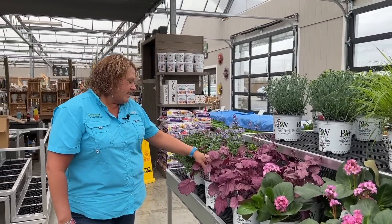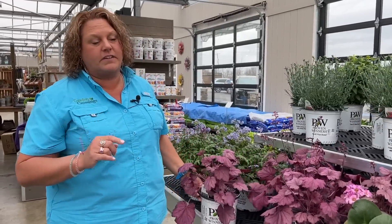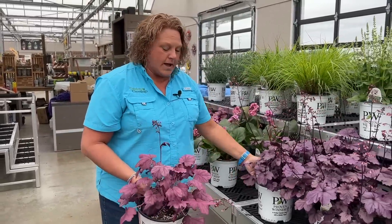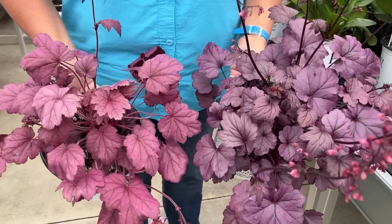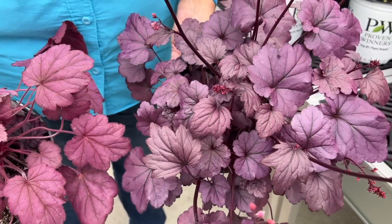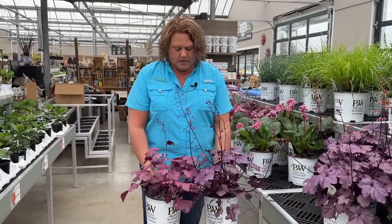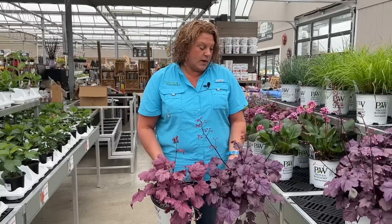Here we have the Wild Rose Heuchera and I want to show these side by side because I often get asked what's the difference between Wild Rose and Wild Berry. Wild Rose has just a little bit more pink hues to it, where Wild Berry is a little bit more purple with some more black veining. Very similar but definitely different looking as well.